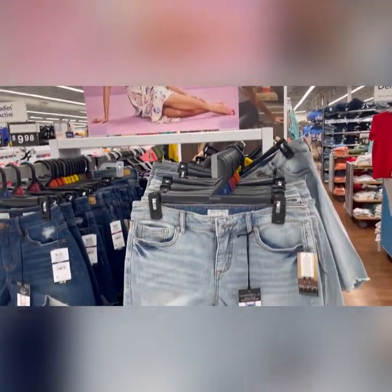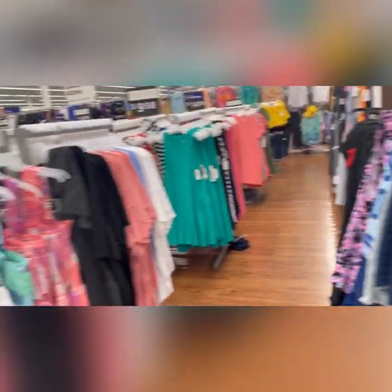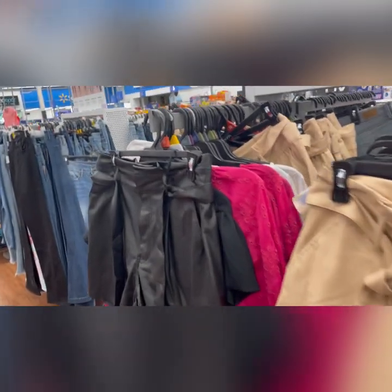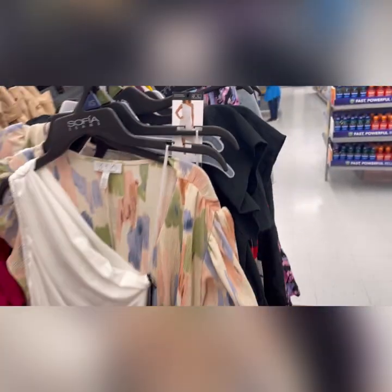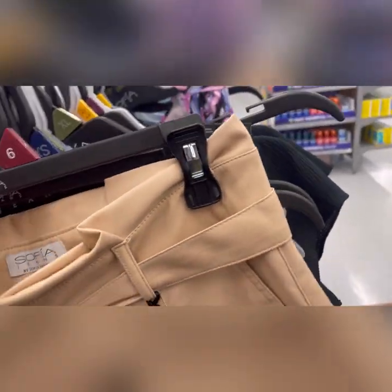We found the Sofia Vergara line — all her little short shorts, beautiful shorts. That's Walmart's brand for $24.98. Sofia Vergara had a good quality pleather leather short — they had it in tan and in black. And they had this cute wrap dress, or actually this is the one-shoulder. That was cute too, but the wrap dress was giving me soft floral — you can wear that to the winery, you can wear that to brunch.